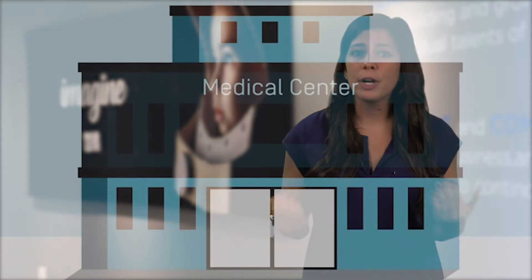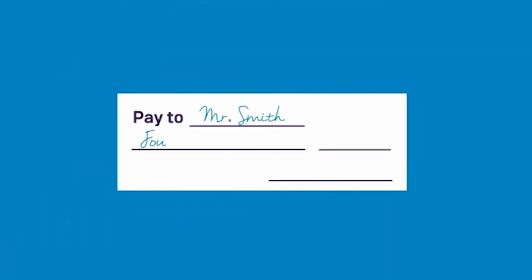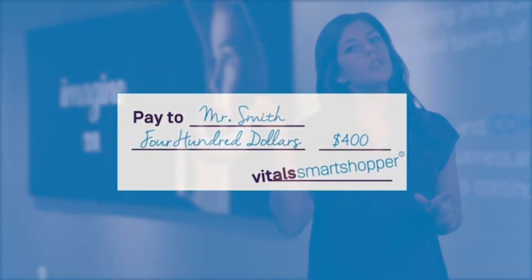Have your personal assistant schedule the service with the physician at the facility, and now rest easy. Anthem pays the claim and Smart Shopper mails a reward check to you. Need some convincing? Let's do some quick math.